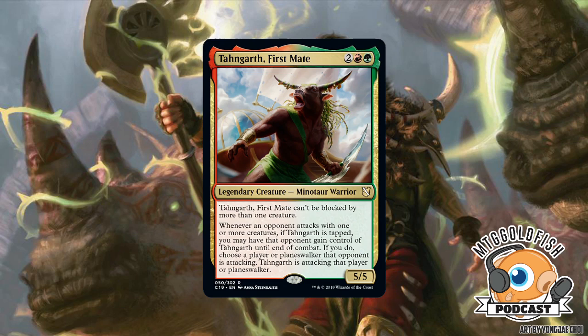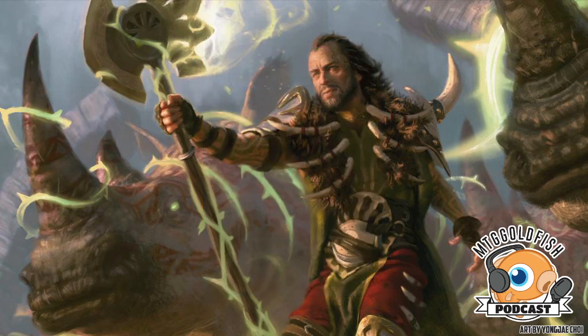You have to be careful building around this: if you put Loxodon Warhammer on it, whoever controls Tangarth gains the life, so you want effects that say 'when this creature deals damage, you get a benefit' rather than giving the creature lifelink. The danger is opponents can just Ashnod's Altar your Tangarth — sacrifice it when they control it. That can backfire.